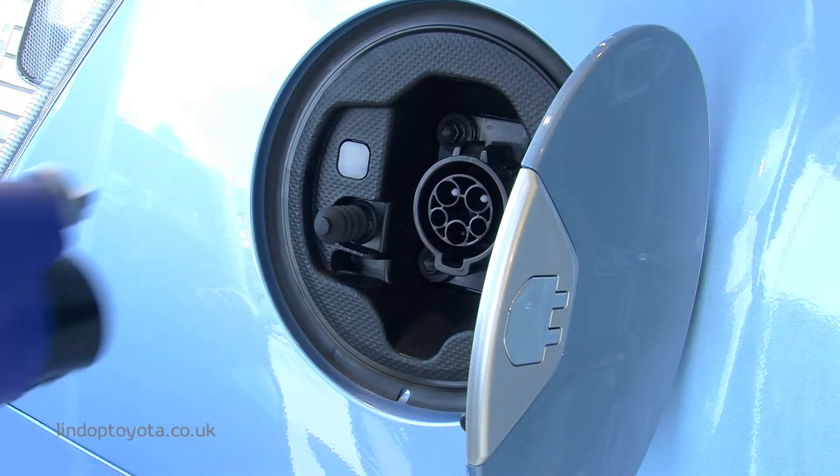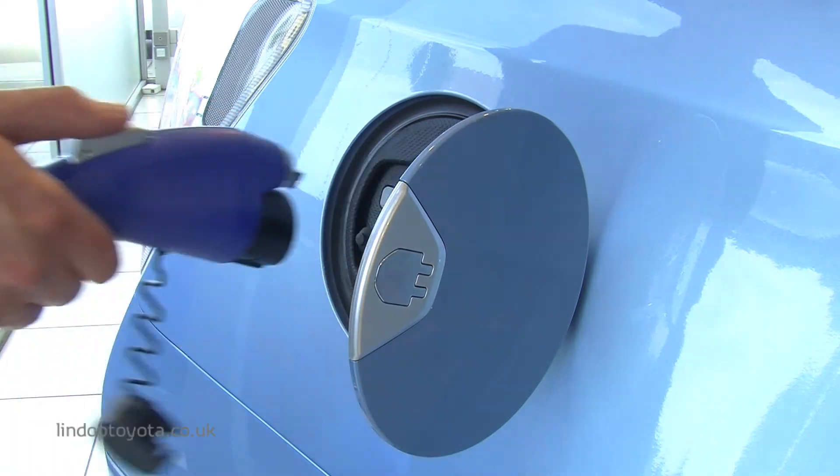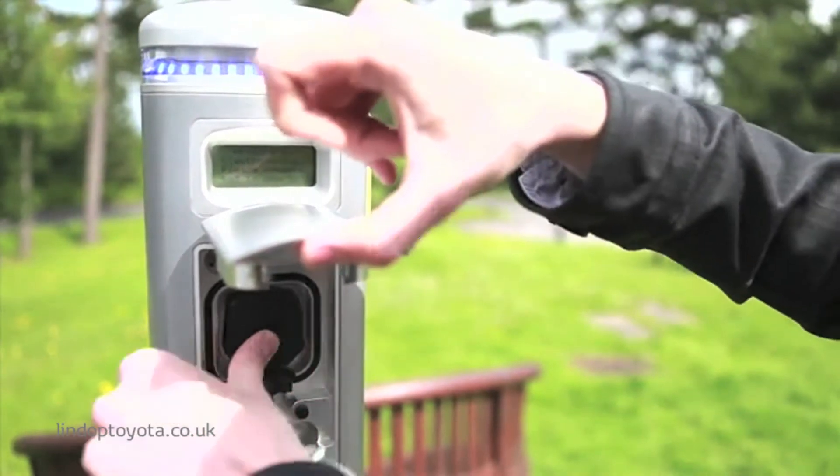Quick and easy, you can fully recharge the battery in just 90 minutes. Just remove the charging lead located in the boot, plug in at home, at the office, or at an on-street charging point.